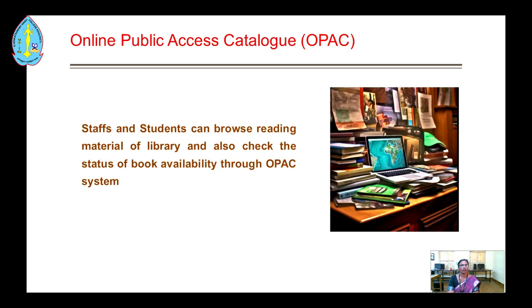OPAC — the Online Public Access Catalog — allows staff and students to borrow reading materials and also check the availability status of books through the OPAC system.